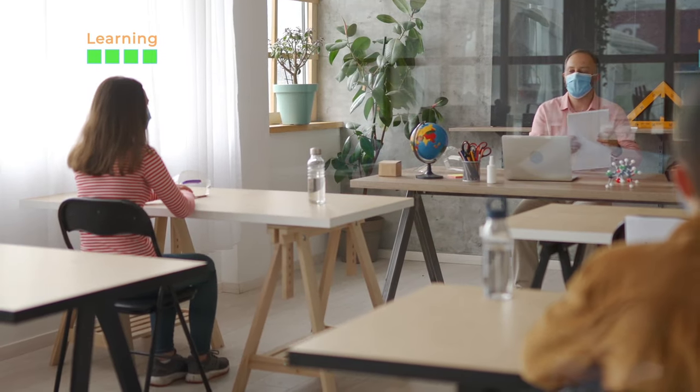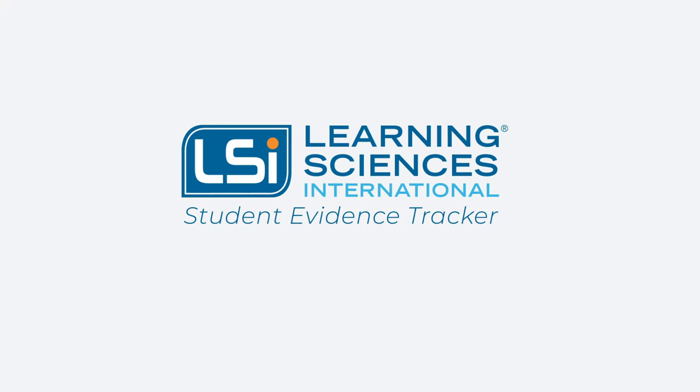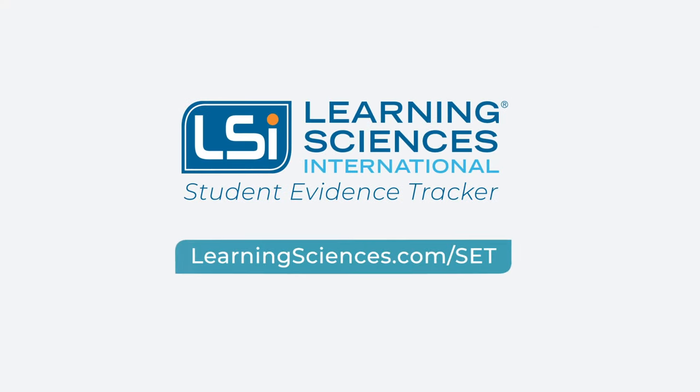It's now easier to monitor progress, increase engagement, and close learning gaps with LSI's Student Evidence Tracker. Get a free demo now at learningsciences.com/SET. Thank you.